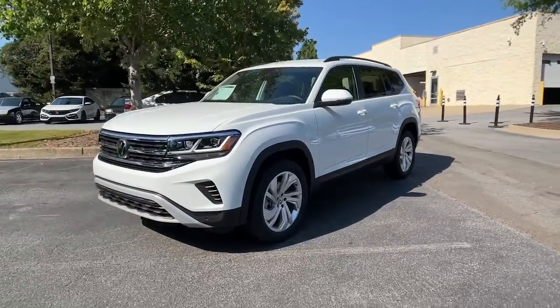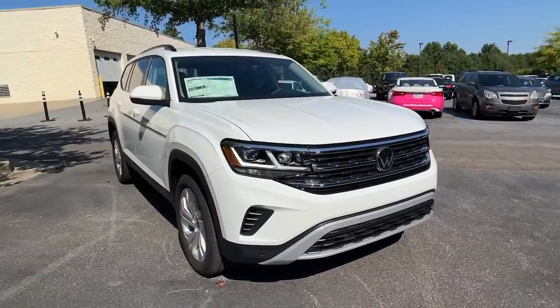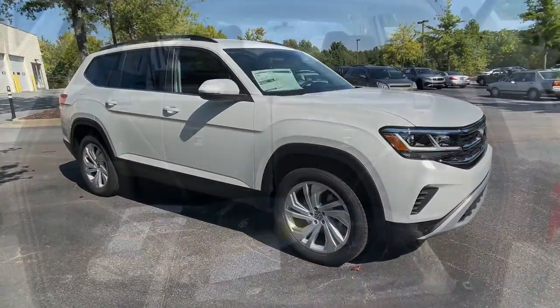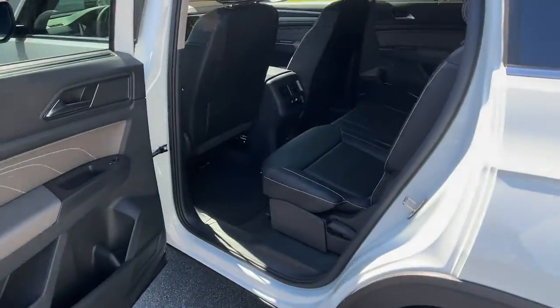Hands-free liftgate, keyless entry, backup camera, satellite radio, heated mirrors, power liftgate, keyless start, adaptive cruise control, wood grain interior trim, remote engine start.